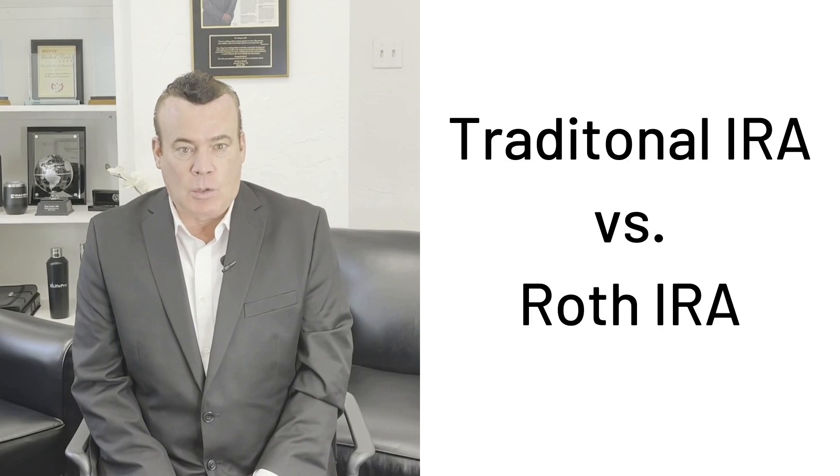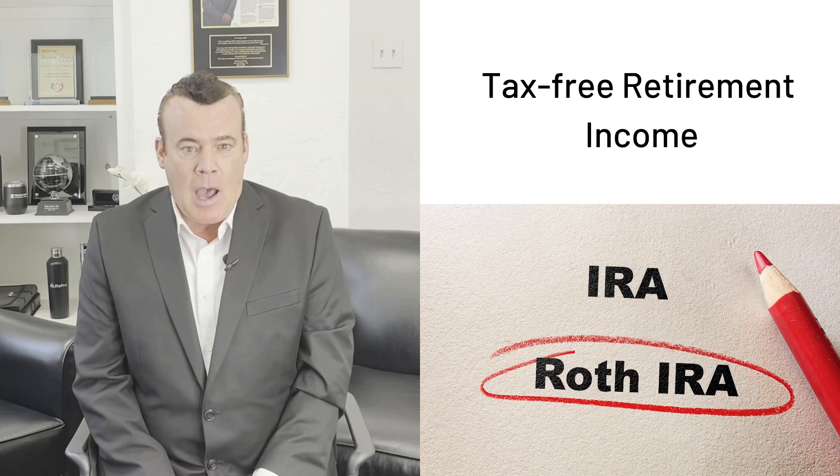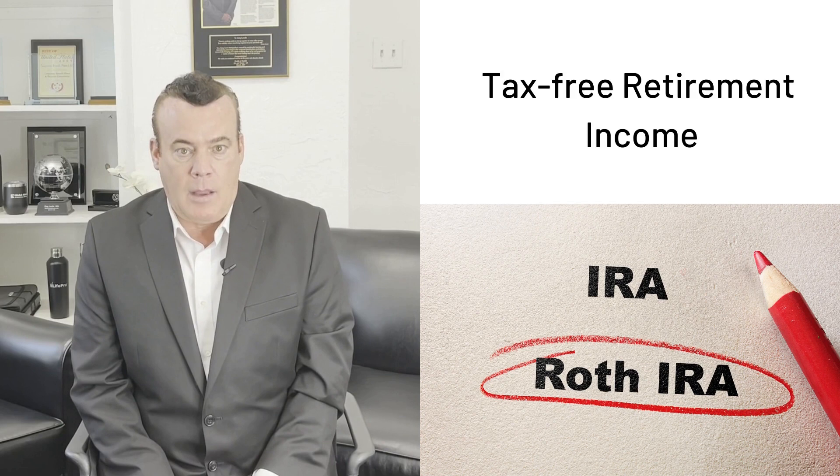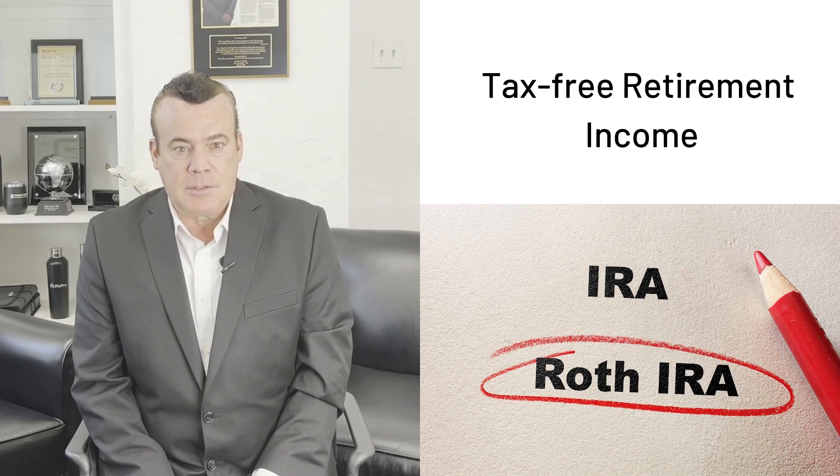Welcome to the first video in the Roth conversions series. Today I will talk about the difference between a traditional IRA and a Roth IRA. Are you looking for tax-free retirement income? A Roth conversion strategy can be used to pay taxes now and avoid tax bills later, when your income may be lower or taxes may be higher.